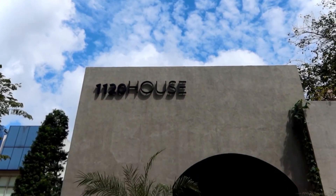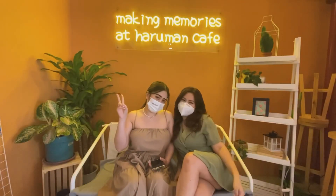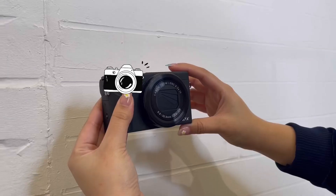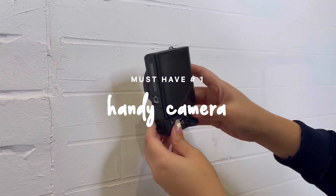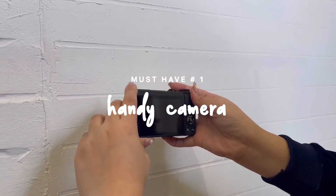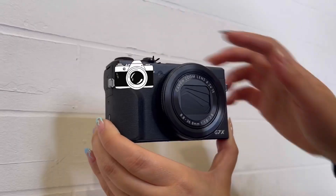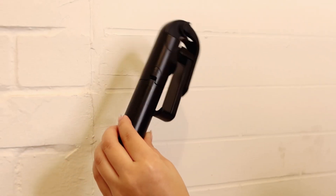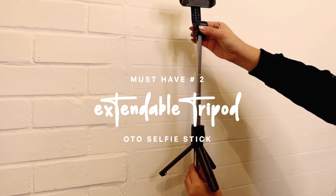Now that you know where to go for the most aesthetic places in Makati, it's time for us to share with you our three must-haves for creating content on the go. For great photos, you need a great handy-dandy camera — plus points if you can flip the screen for selfies anytime, anywhere. Whether you're shooting alone or with a friend, a portable tripod is your best friend.